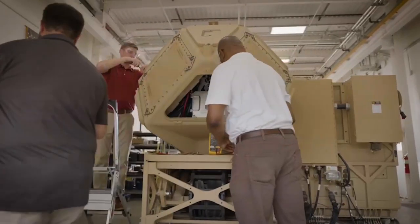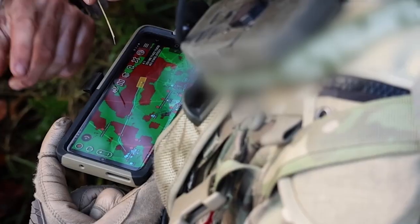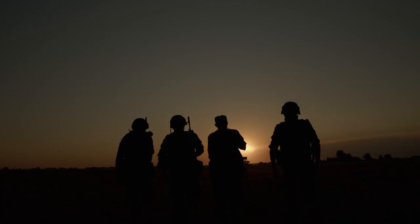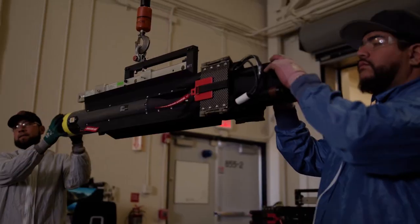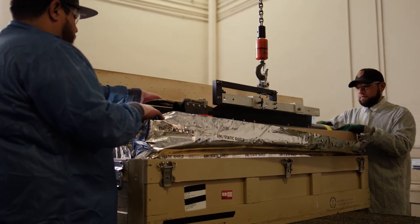What always impressed me about Raytheon was the genuine care that their products worked and that soldiers were not going to be at risk when operating them. My soldiers and I, throughout my career, always had 100 percent confidence in Raytheon systems, and when we needed them to work, they worked. Since I've retired, I am very proud to be part of an organization that greatly increases the protection and mission accomplishment of our forces and of our allies around the world.